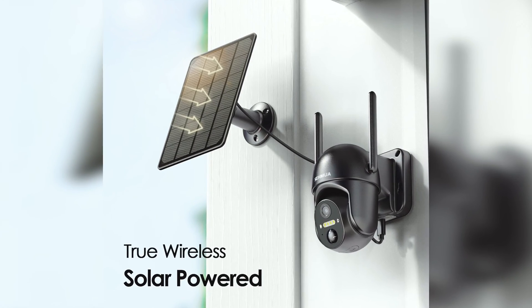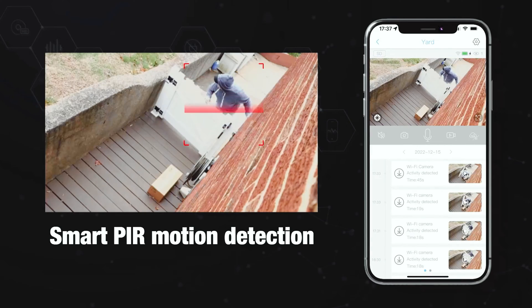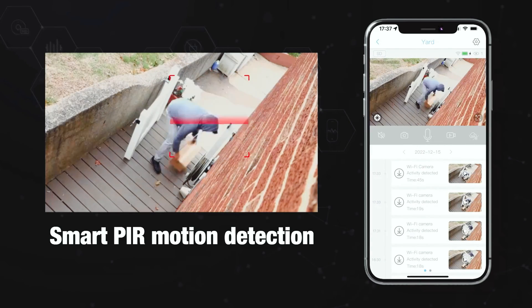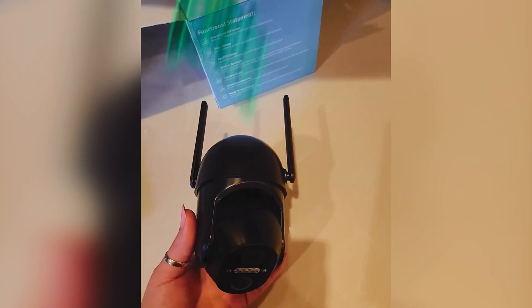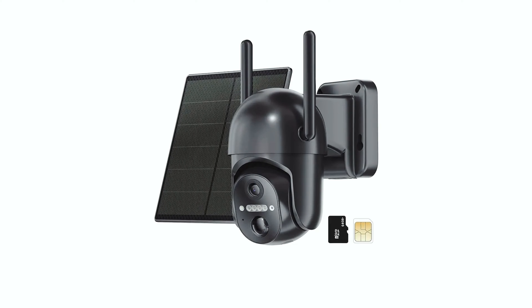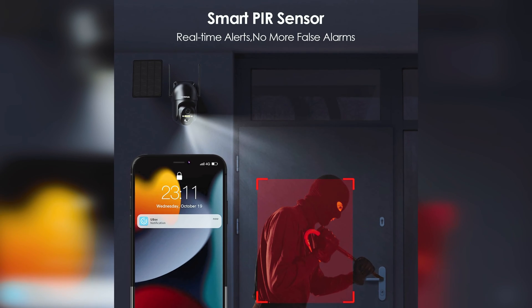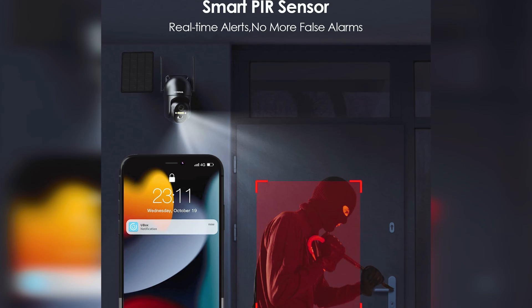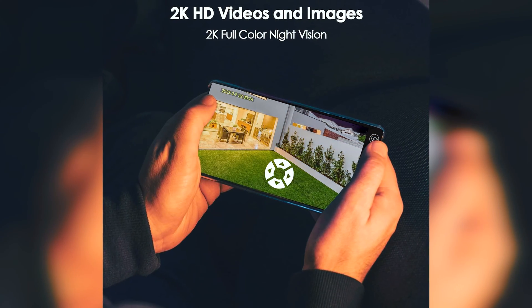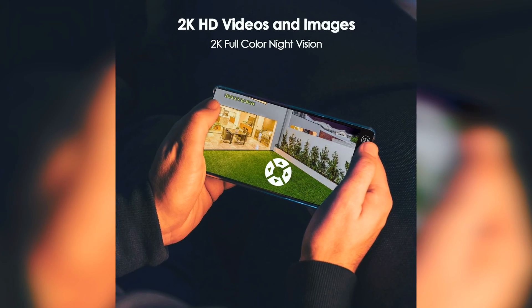What sets this security camera apart is its solar-powered and wire-free design. With no wires or cables to worry about, installation is a breeze. The camera runs on solar power, ensuring uninterrupted surveillance as long as there is sunlight. This also makes it an eco-friendly option. The camera offers a full view with its PTZ feature, allowing you to capture and record wider areas. It boasts an IP65 waterproof rating, making it suitable for use in various weather conditions.